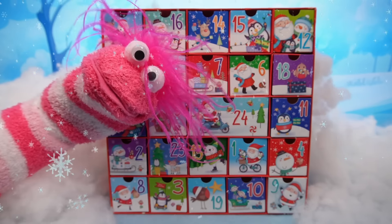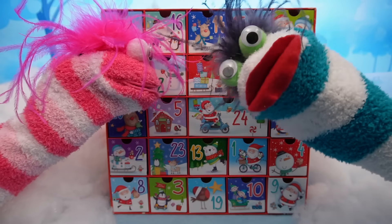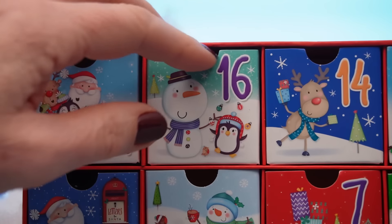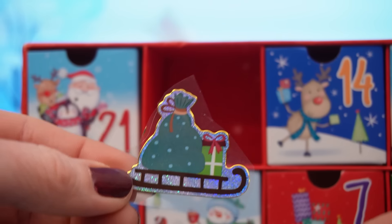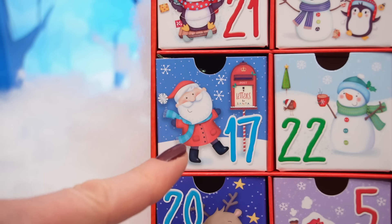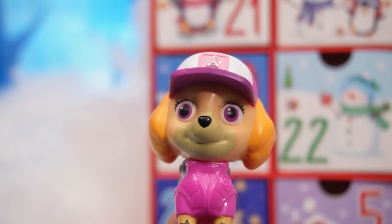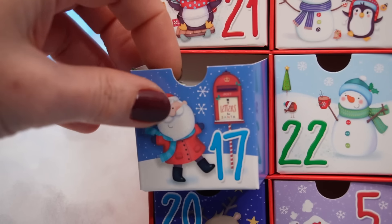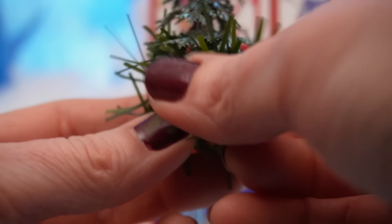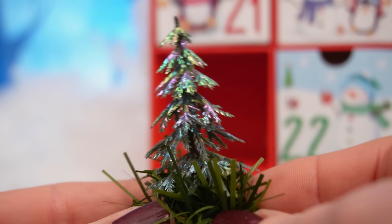We're running out of time! You're right, Phoebe! It's almost Christmas! Let's open some more drawers! Okay, drawer 16! It's Santa's sleigh! Look at that! Number 17! I hope it's something awesome! Let's see what's in here! Oh, it's a super cute Christmas tree!